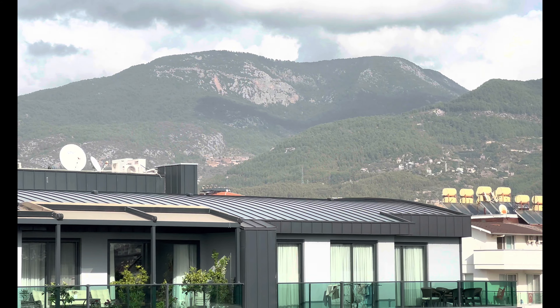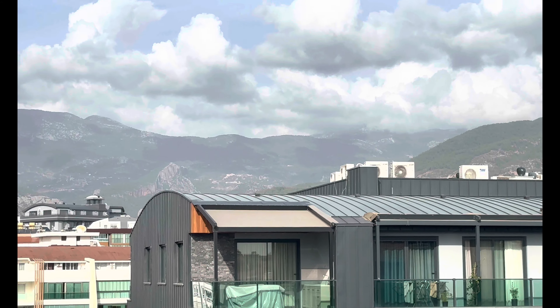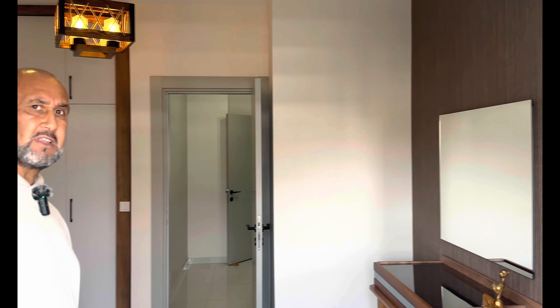Wir sind vom Meer nur 800 Meter entfernt. Einkaufsmöglichkeiten sind in der Nähe, Baumarkt ist in der Nähe, Metro ist in der Nähe und ganz wichtig – das Krankenhaus ist auch in der Nähe.